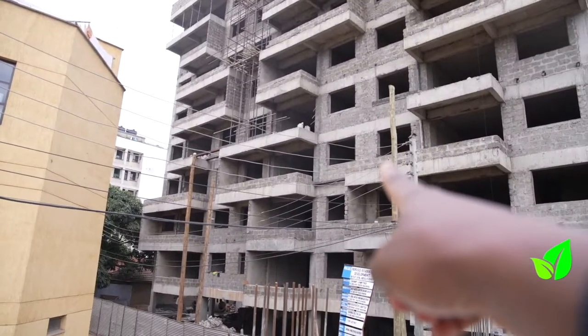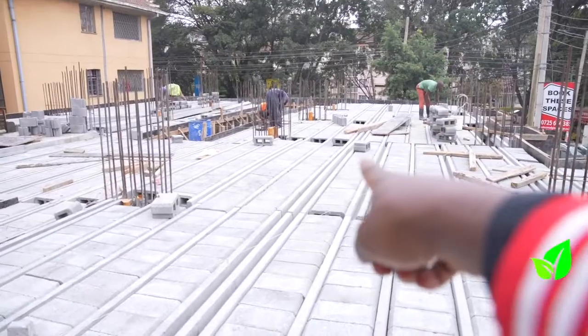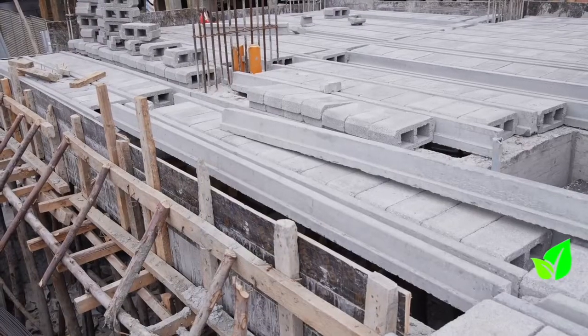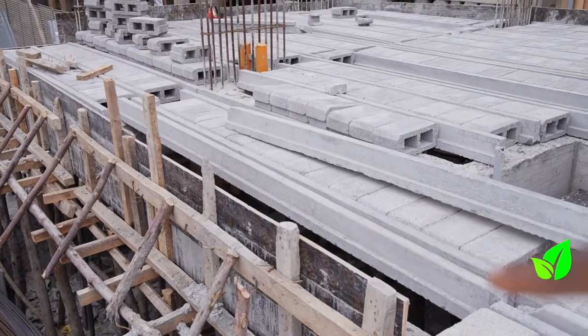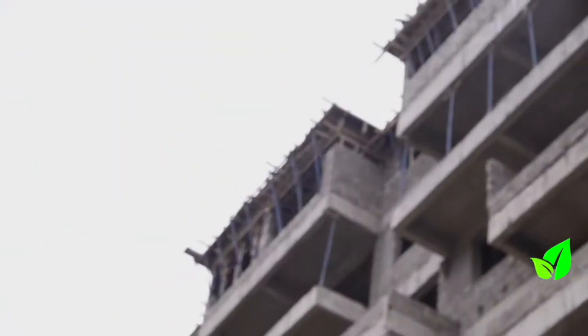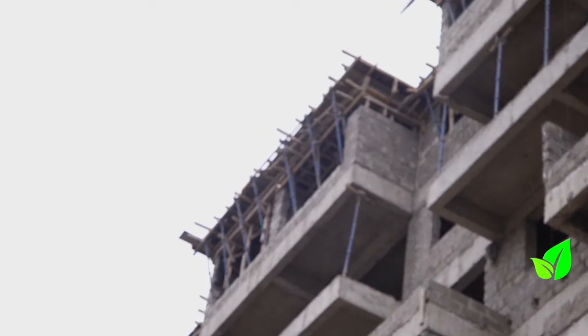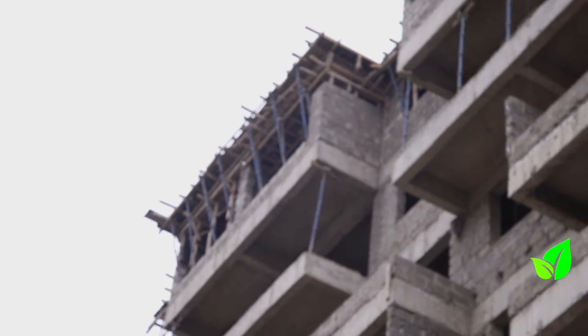With conventional construction, these guys are not working today because they're waiting for their slab to settle — 21 days later — but here the work is going on. The only wood used here is for shuttering and creating the ring beams, and that's just about it, compared to that whole forest that was cut for the conventional slab.